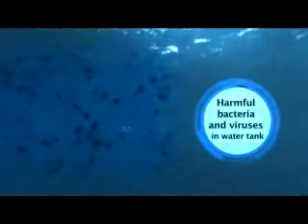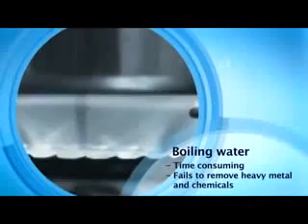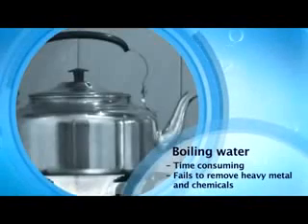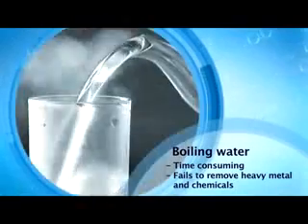Water storage tanks are breeding grounds for bacteria and viruses that are unseen to the naked eye. The traditional way of treating water by boiling is time consuming and does not remove the heavy metals and harmful chemicals in the water.